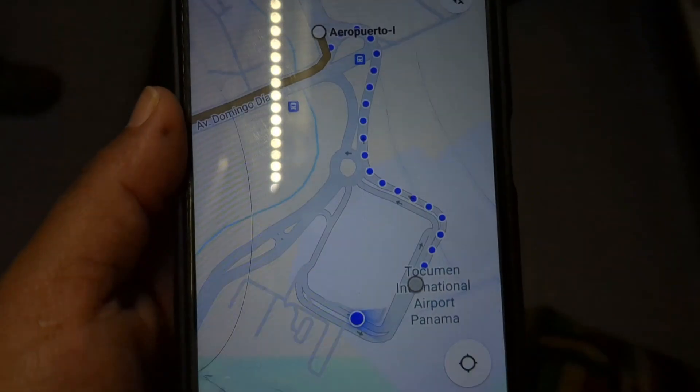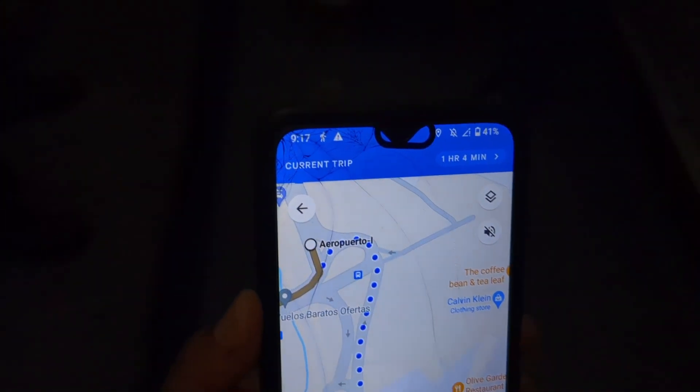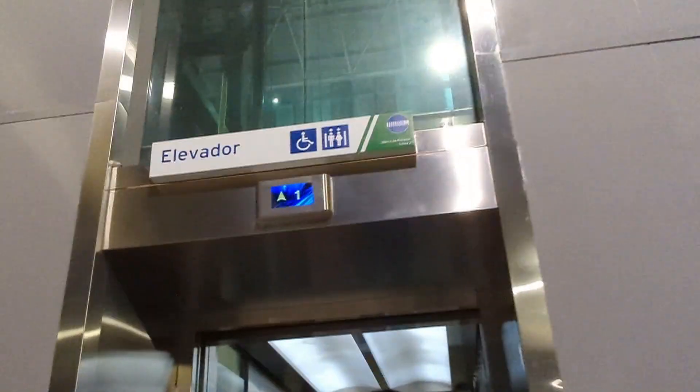Even though my original plan to use two free buses didn't work out because my signal wasn't working, it's still a good idea to leave your directions on just so you can have a reference point to how close you are to your destination.